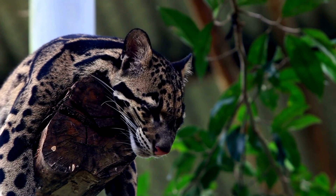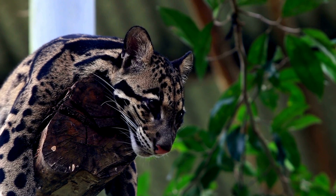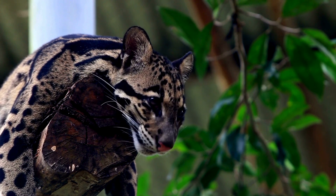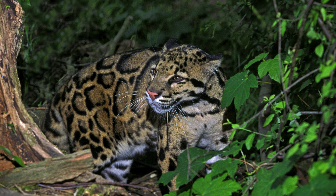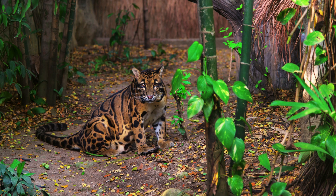Clouded leopards are primarily solitary animals, with each individual maintaining a territory that it marks with scent. They are most active during dawn and dusk, a behaviour known as crepuscular activity, although they may also be active at night.